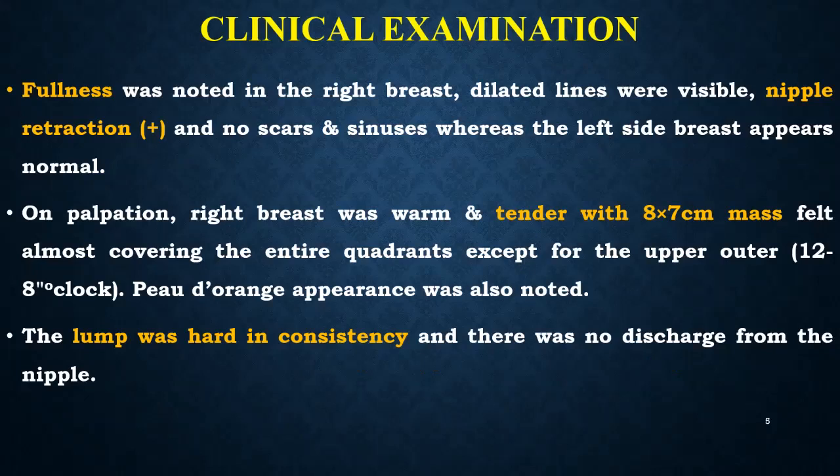On clinical examination, fullness was noted in the right breast, dilated veins were visible, and nipple retraction was positive. No scar or sinuses were seen, whereas the left breast appeared normal. On palpation, the right breast was warm and tender, and an approximately 8 x 7 cm mass was felt covering almost the entire quadrants, sparing the outer upper quadrant at the 12 to 8 o'clock position. Peau d'orange appearance was also noted. The lump was hard in consistency but there was no discharge from the nipple.